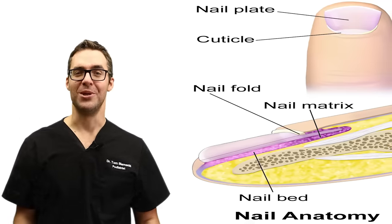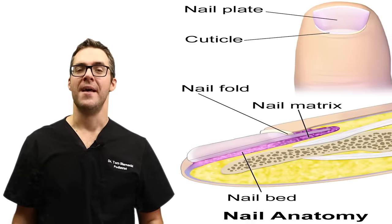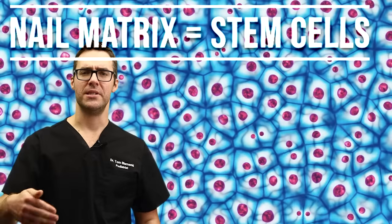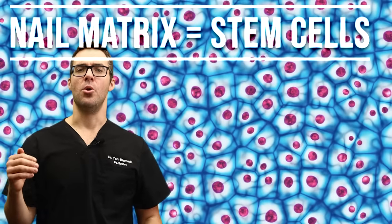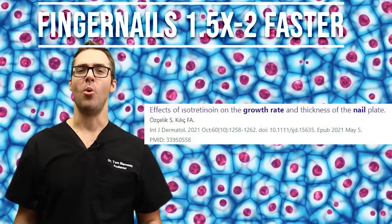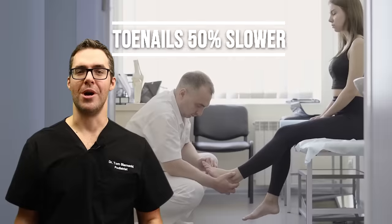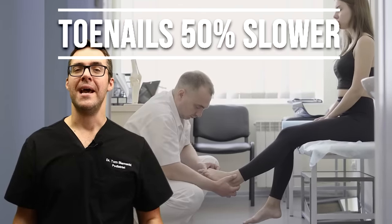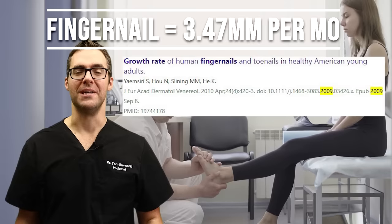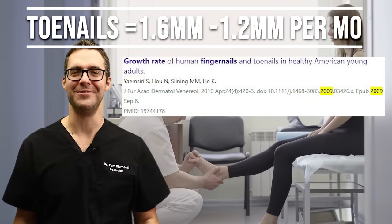Looking at the side view of the fingers, you have something called your nail matrix — and this isn't like the Keanu Reeves movie. This is stem cells that continuously grow your nail, like a train on train tracks. The nail grows about one and a half times faster on fingernails and about 50% slower on toenails — on average about a grain of rice in length every three or four months, or 1.2 millimeters per month.